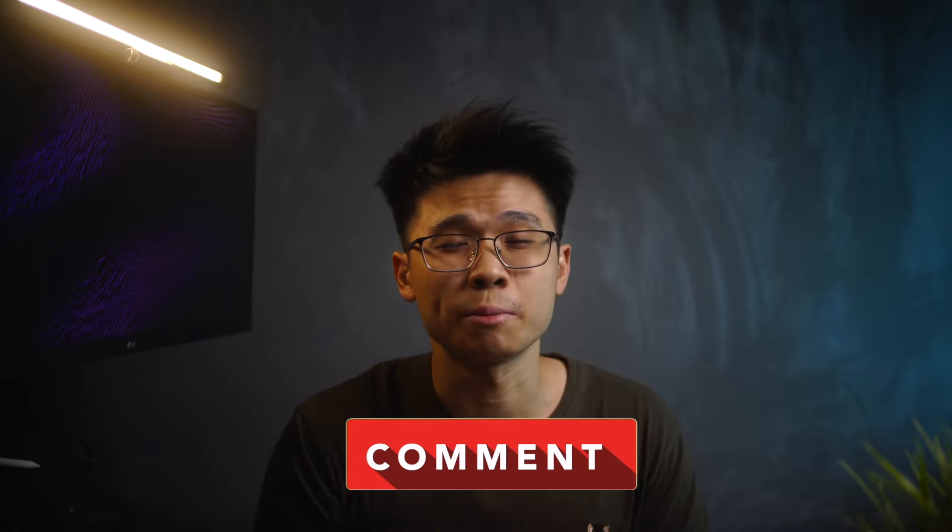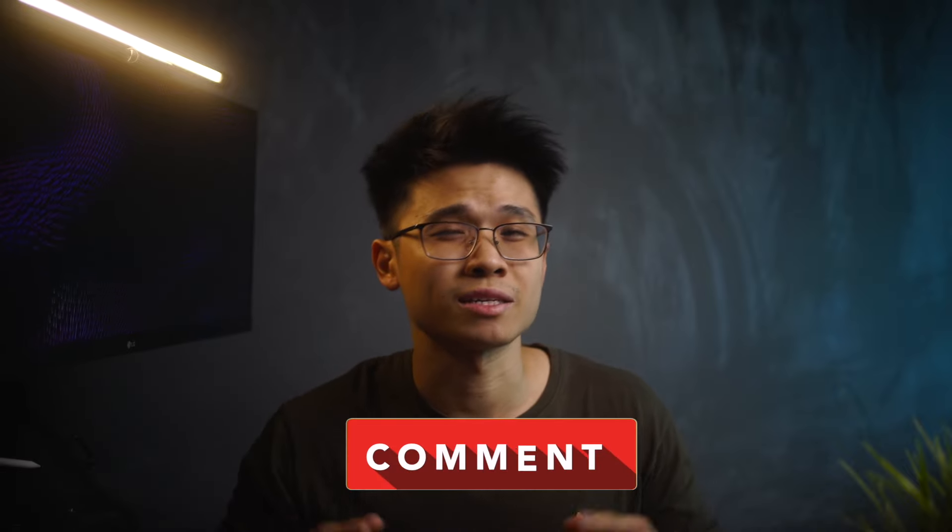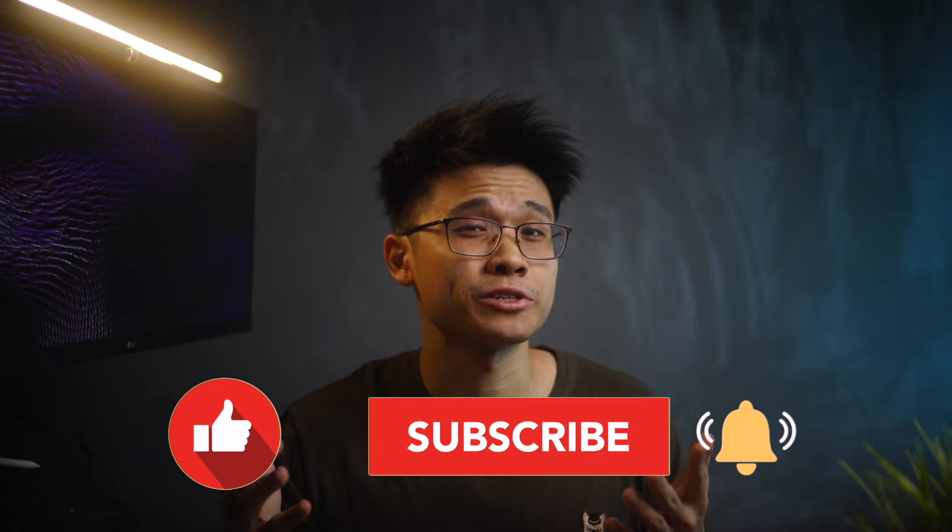That's all from me in this video. If you have any questions at all, feel free to leave a comment below — I'll be sure to get back to you guys as soon as possible. It has been my pleasure. Thank you all so, so much for tuning in. My name is Ken and I will catch you all in the next video. Stay safe, peace out, and bye!